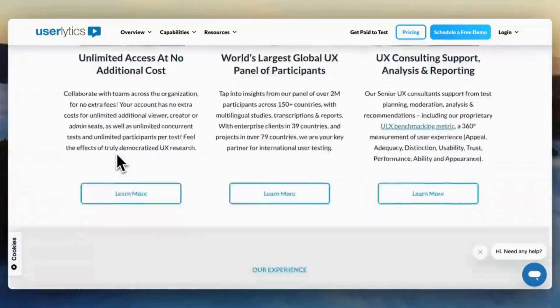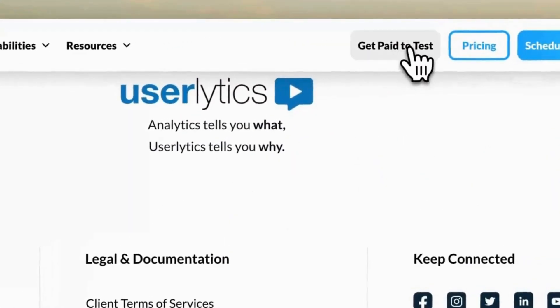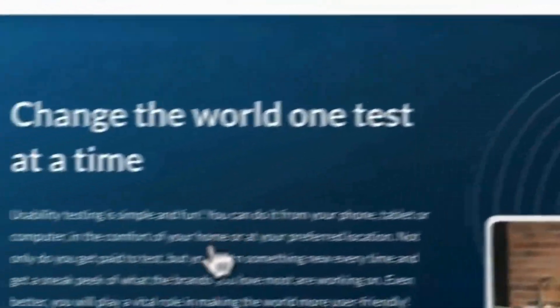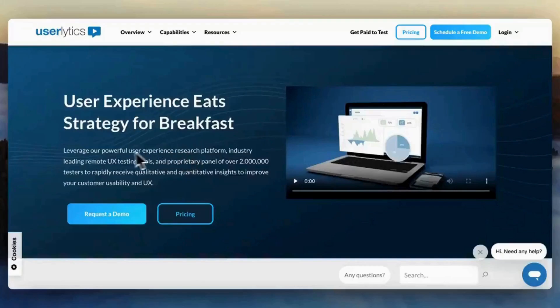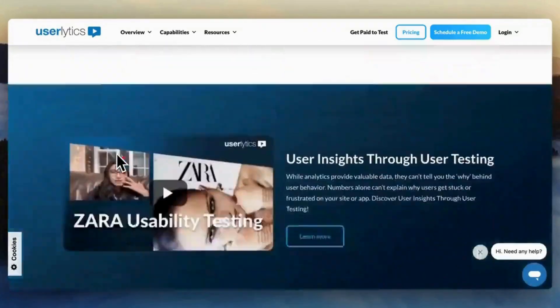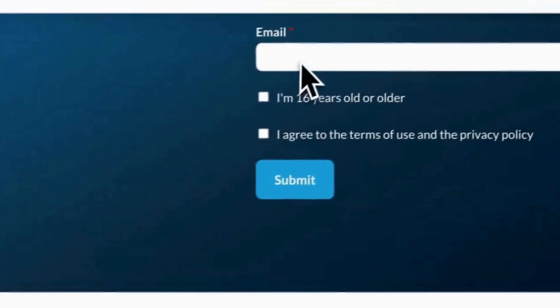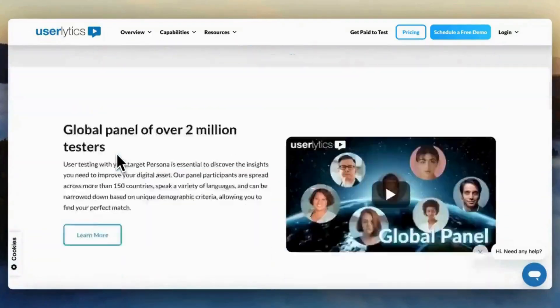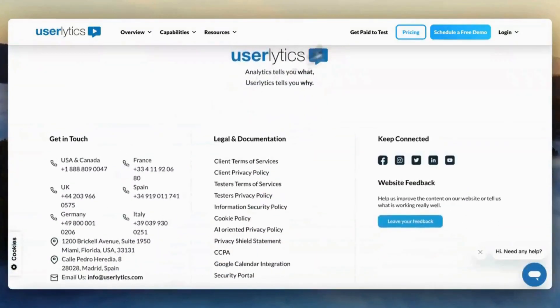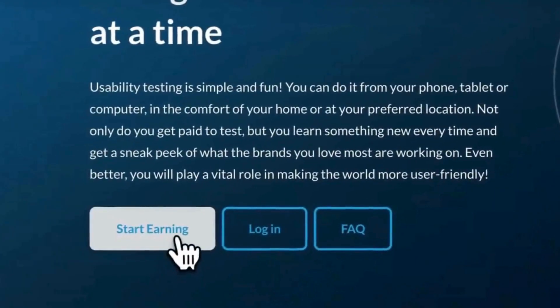Userlytics.com might be the best website testing tool for anyone who wants to test the UI/UX of websites and get paid. Visit the Userlytics website and create a free tester account. Complete your profile with details about your demographics, devices, interests, and skills. Userlytics will match you with studies based on your profile and availability. You'll receive email invitations to participate in relevant tests. Each test involves completing specific tasks on a website, app, or prototype while providing verbal feedback and screen recordings. Tests typically last 10 to 45 minutes.